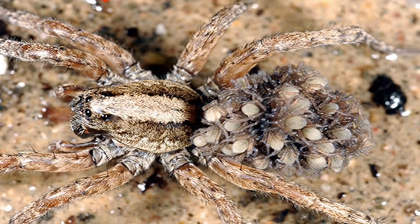5. Wolf Spider — These solitary predators are agile and have great eyesight, but also don't mind waiting patiently and using their camouflage to trick their prey.